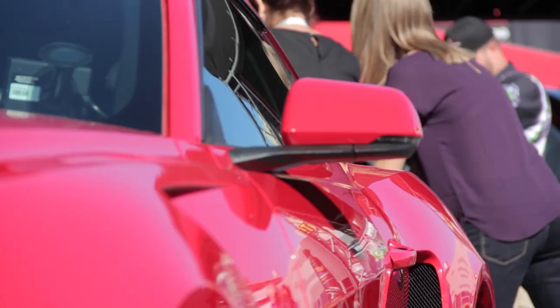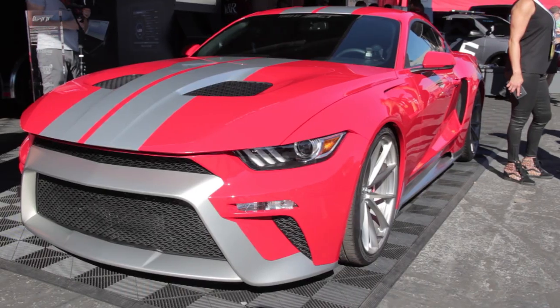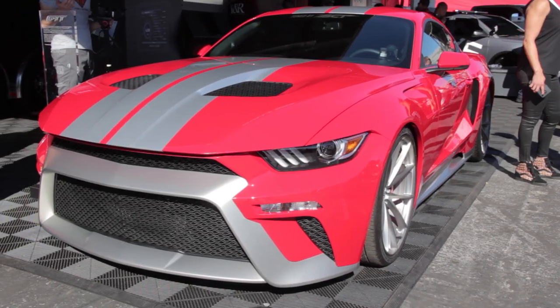Zero to Sixty says that although it's tuned for all-out performance, the GTT — which stands for Gran Turismo Tribute — can also be a comfortable sports touring car too.